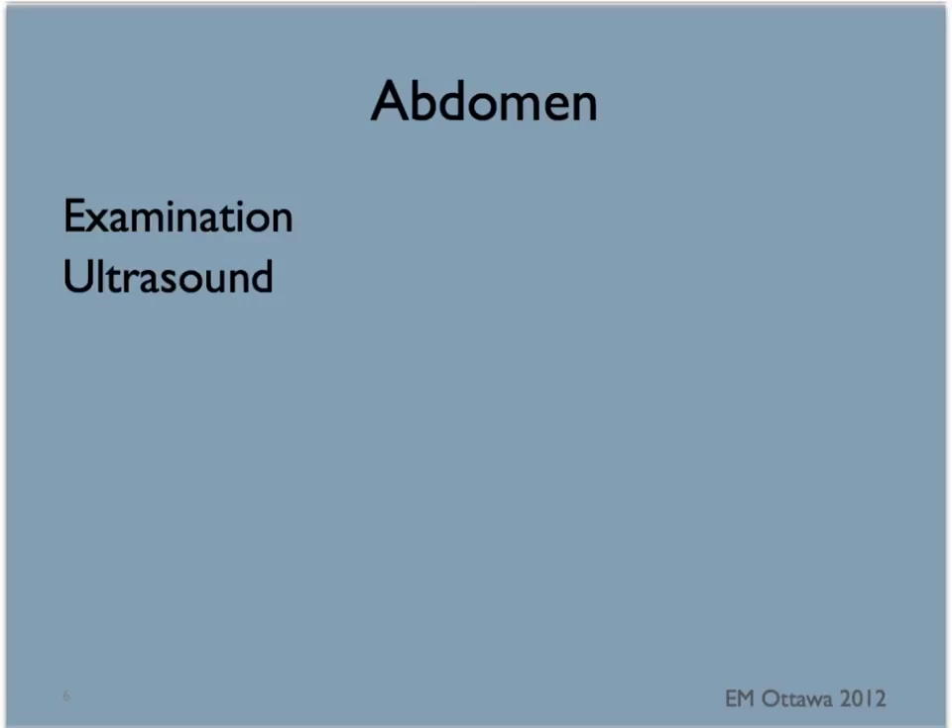Next, we examine the abdomen for bruising, swelling, tenderness or deformity. This can also be a time for a focused abdominal ultrasound examination to look for free fluid in the abdomen.